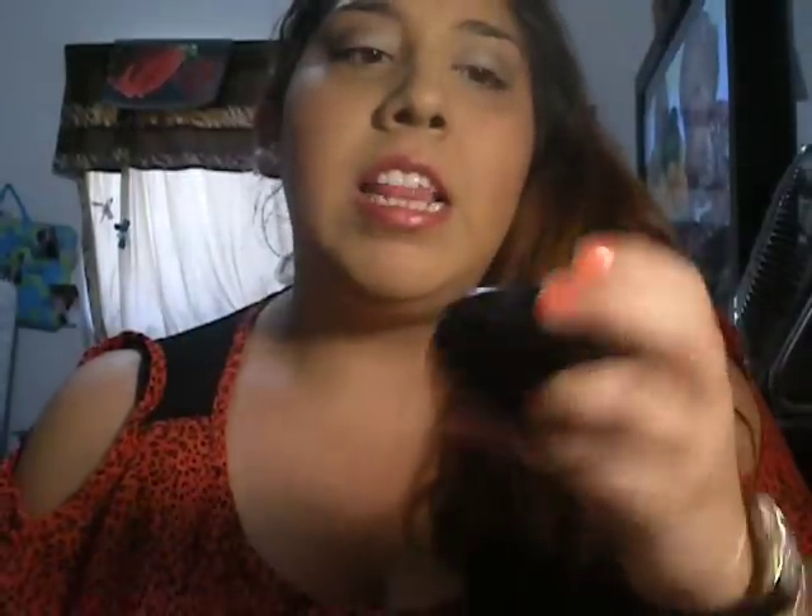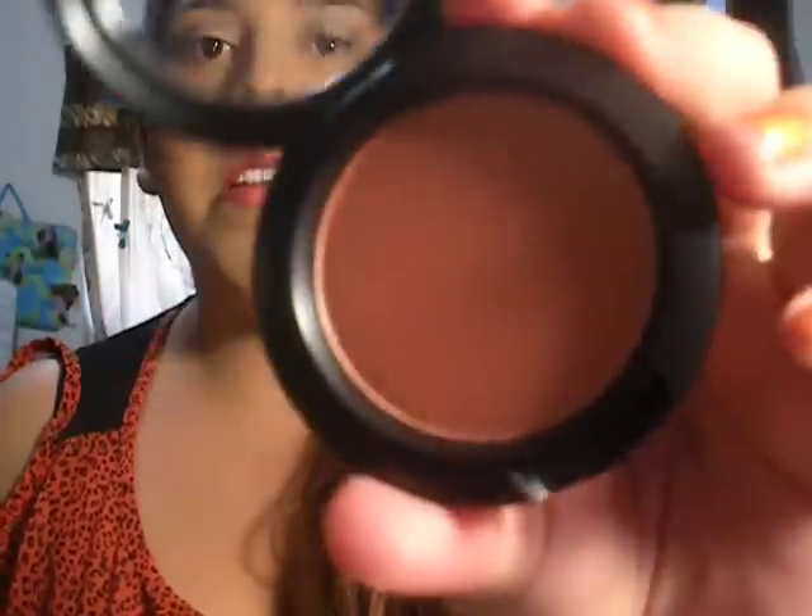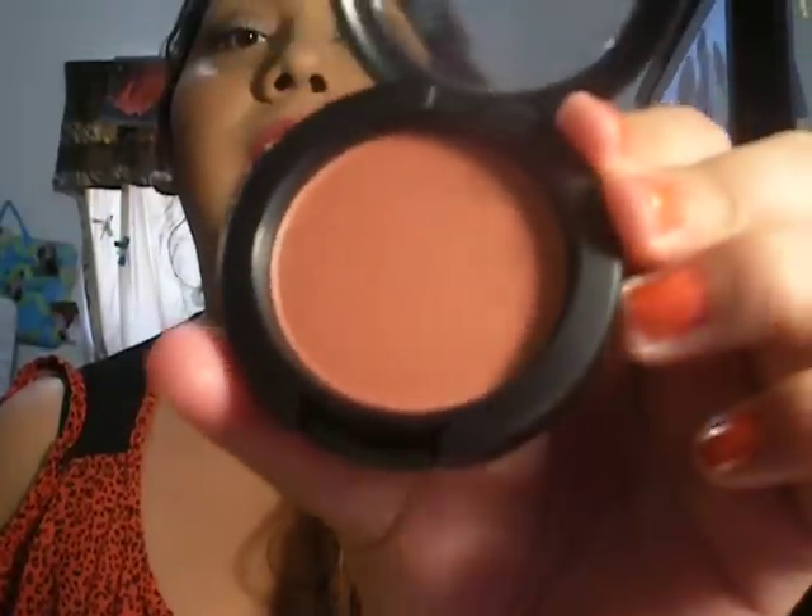So I got another Mineralize Skin Finish — this is the one I'm using right now, but I got another one just in case as a backup. I also got the Sheertone Shimmer Blush in Ambering Rose, and I really like the way it looks.